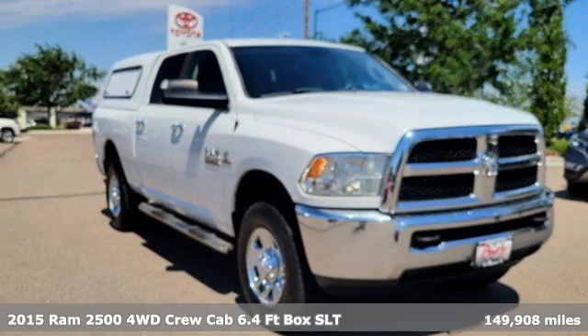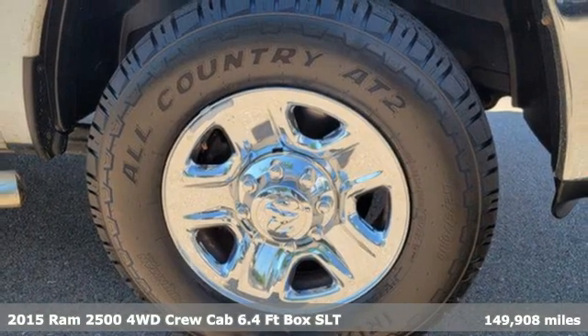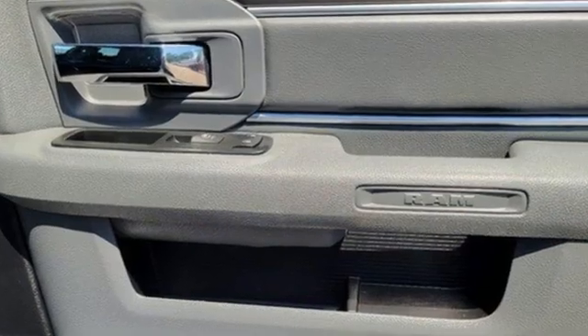It's a 2015 RAM 2500. RAM gets the job done, and it comes with all the amenities you need: automatic transmission, four-wheel drive, tow haul mode, and trailer brake controller.